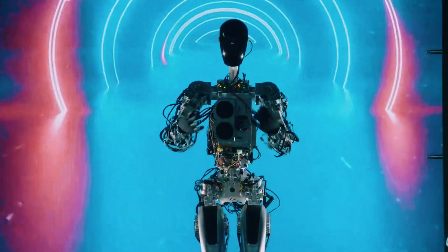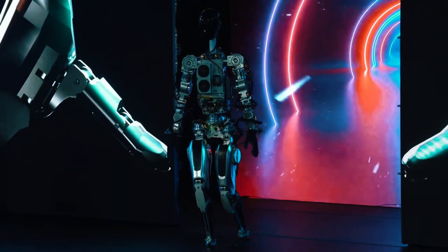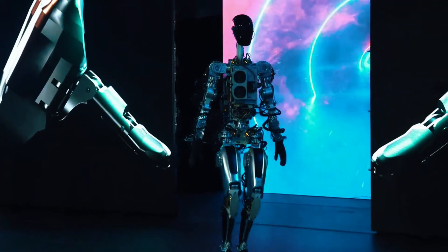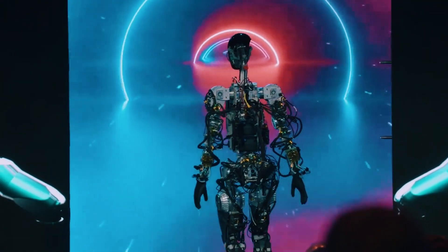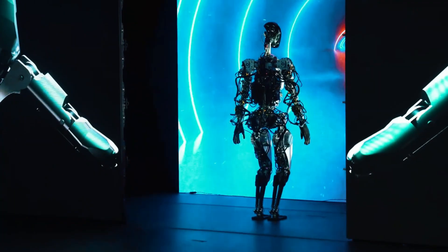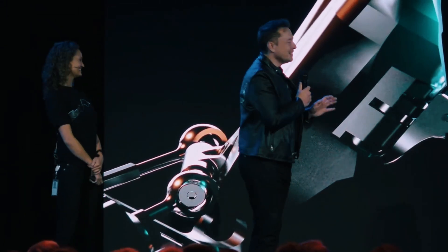What's even more exciting is that this is only a preview of what's possible. Tesla's robotics platform is advancing rapidly, with improvements coming at an extraordinary pace. As the technology continues to mature, we can anticipate even more impressive capabilities emerging, paving the way for a future where robots like these can perform such tasks autonomously.